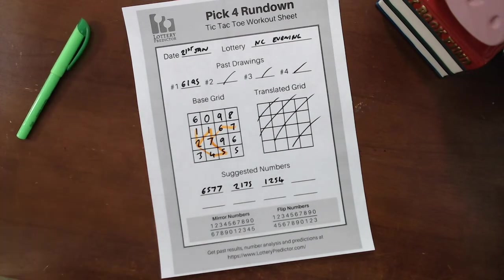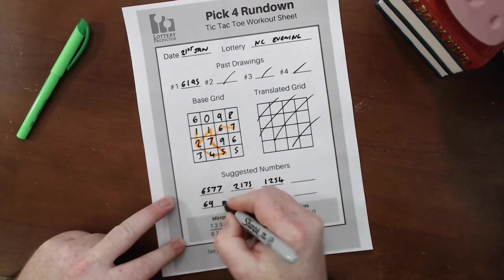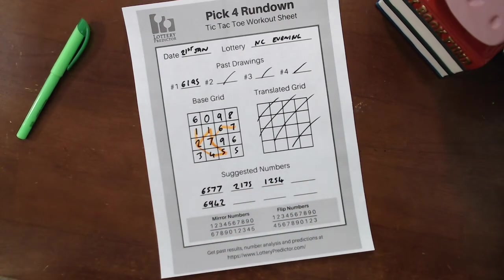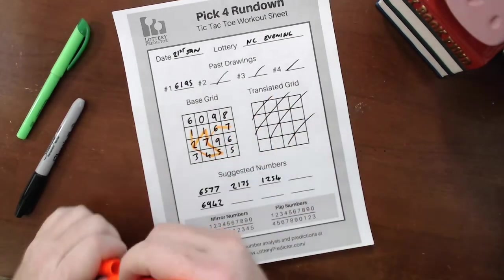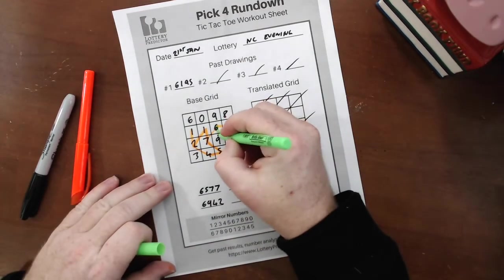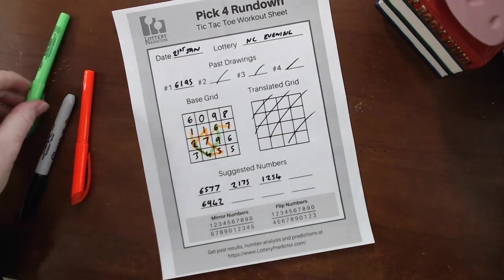Then on the 28th, the results were 6, 9, 4, 2. And right there on the grid — I'm going to use the green pen so you can see it a little clearer — we see 6, 9, 4, 2. And that was a straight hit on the 28th.